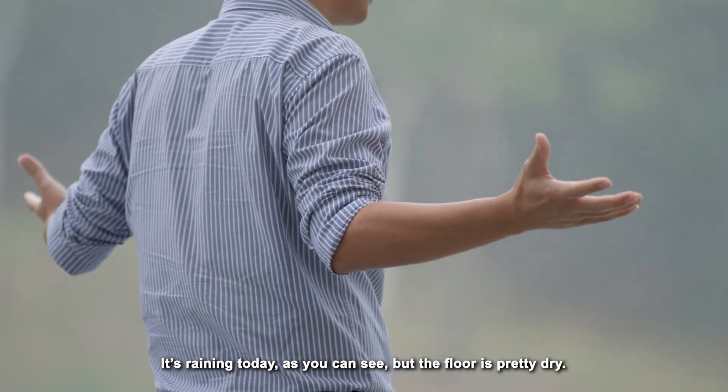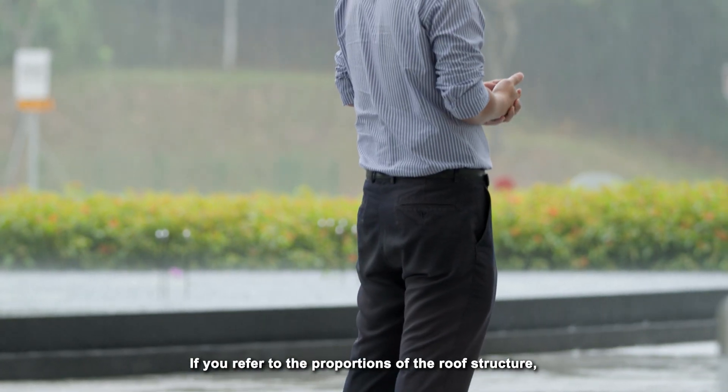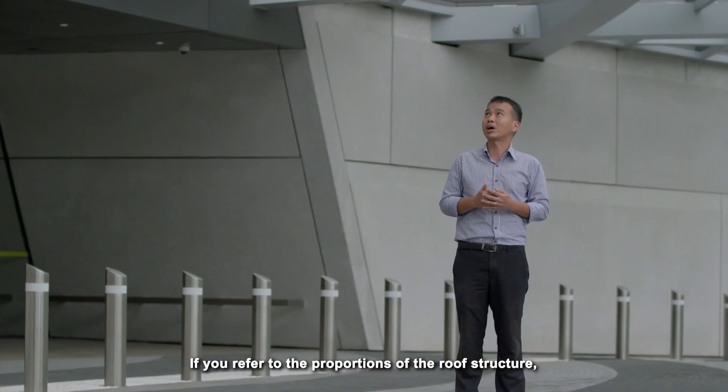Today it's raining, as you can see, but the floor is pretty dry. If you refer to the proportions of the roof structure, it is a freestanding,